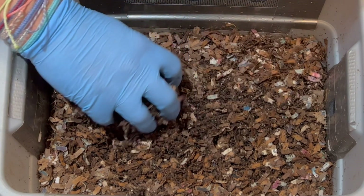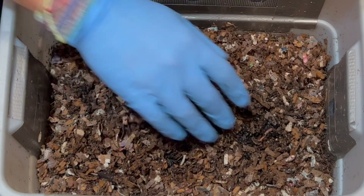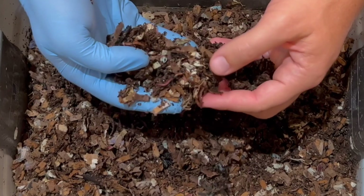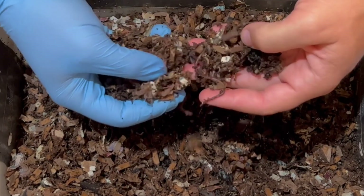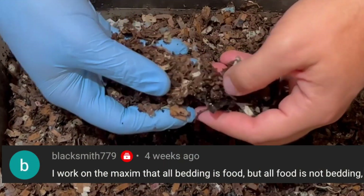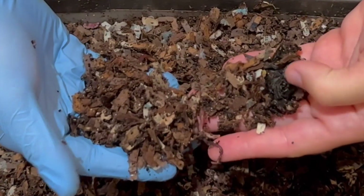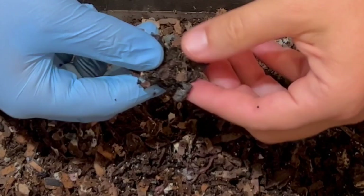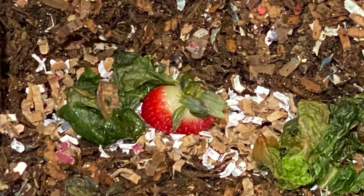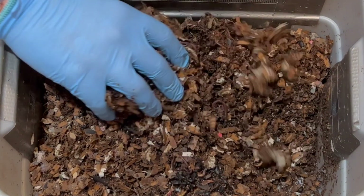They are depositing castings which is fantastic - I see the castings on top, and yep, right away we're seeing some throughout, which is good. There's a lot of bedding and all this bedding here is food. As one of the commenters said, all bedding is food but not all food is bedding, so never be afraid to put a lot of bedding in here. Here's the first piece of food I see - it's a strawberry. The leaves of the strawberry usually take a while; they'll eat the strawberry flesh pretty readily.